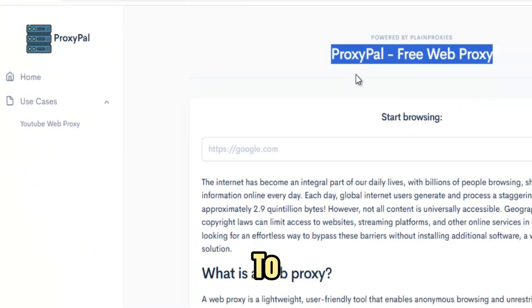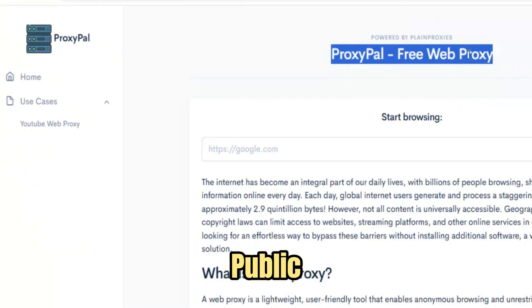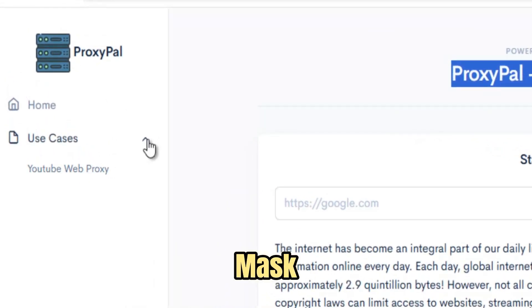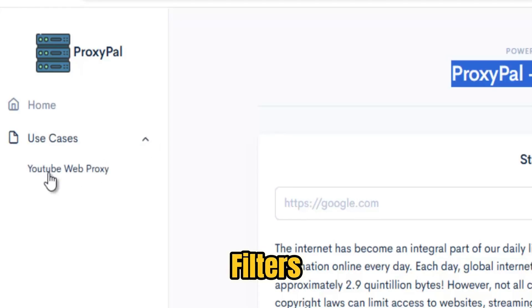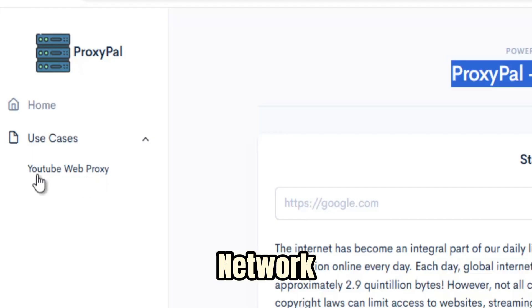No confusing setup steps to slow you down. Whether you're on a school Chromebook, a work laptop, or public Wi-Fi at a cafe, ProxyPal reroutes your connection through secure proxy servers that mask your IP and remove filters, giving you instant access to YouTube, social media, game servers, research resources, and any site your network tries to hide.